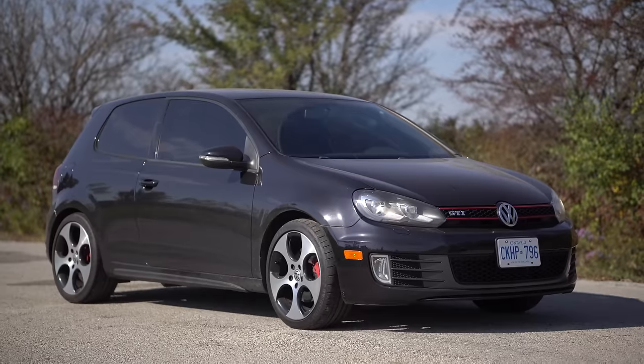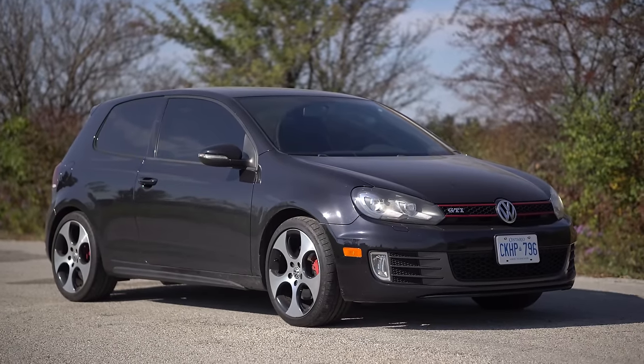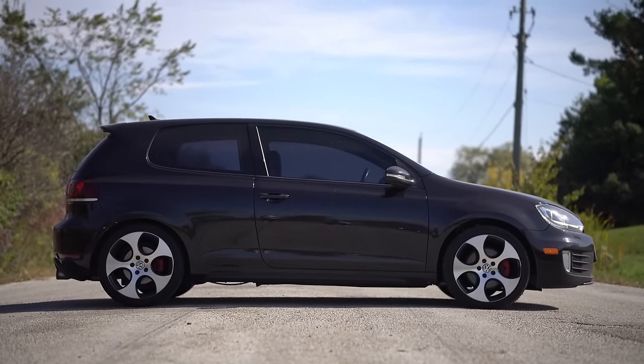Shout out Joey. He ended up getting a Tiguan because this is a three-door, not a four-door. He said if it was a four-door GTI he probably could have kept it. So this is actually really cool because they don't make these anymore, and I really like how this looks. It has the cool wheels that I really like.